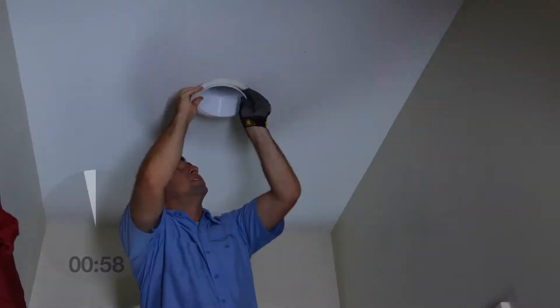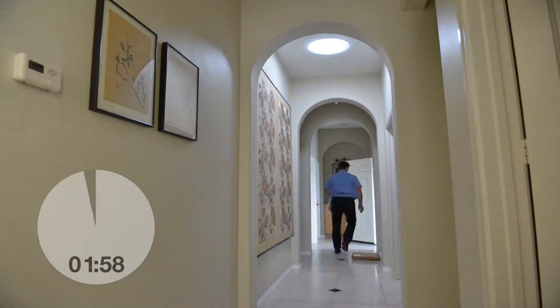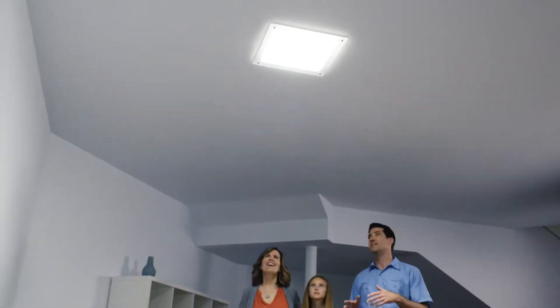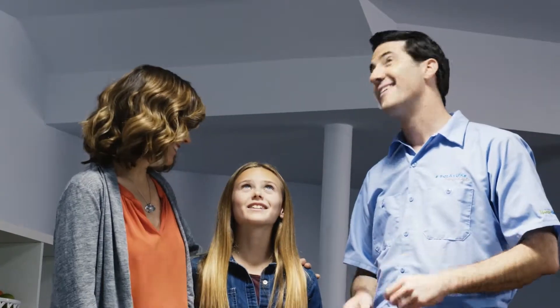And all backed by the Solitube Premier Dealer warranty, which means total confidence for you. So, call us now to find a Premier Dealer near you and get a no-obligation, in-home consultation.